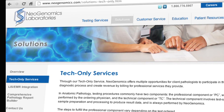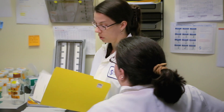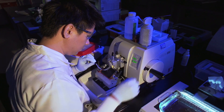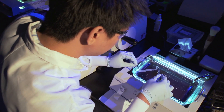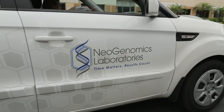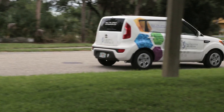NeoGenomics also distinguishes itself with a robust tech-only services program, allowing community pathologists to drive the diagnostic process by providing professional interpretations themselves. This is a very unique opportunity for reducing costs on the entire healthcare system, while the pathologists — our clients — remain in charge of their own testing and results. We provide a highly technically sophisticated group who perform high volumes with tremendous experience. From the time the specimen is picked up to the time a report is issued, utilizing our laboratory information system, you have full visibility of referred specimens.